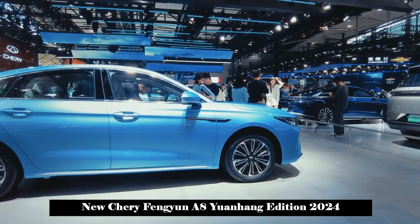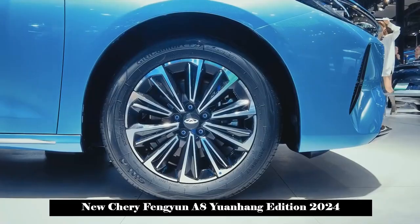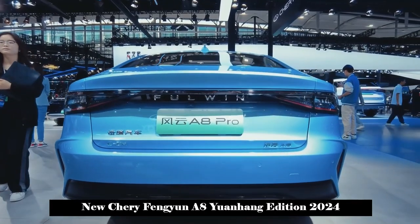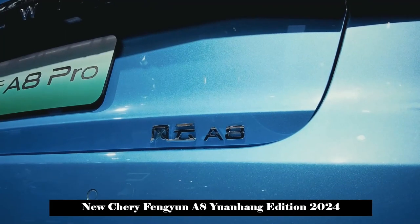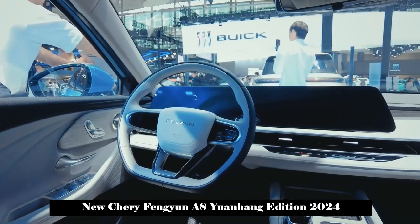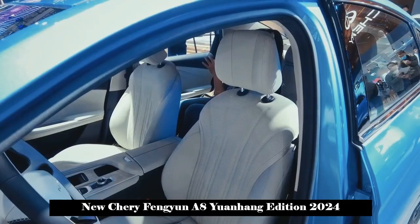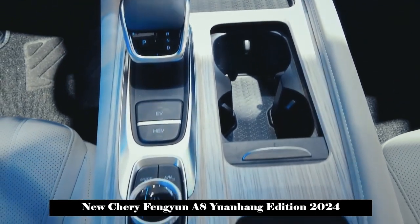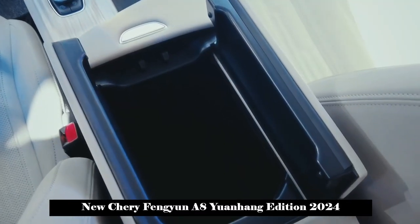Pure electric driving range is 127 km, making it usable as a pure electric vehicle for daily commuting, with a 30% to 80% energy boost achievable in 19 minutes. The WLTC comprehensive range exceeds 1,400 km and fuel consumption per 100 km under WLTC is 4.2L. The Fongyun A8 Yuanhang Edition also supports external discharge with a discharge power reaching 3,300W. It is also equipped with the latest generation IPB braking system, increased front axle rolling stiffness, and other chassis strengthening measures to ensure the integration of control flexibility and stability.